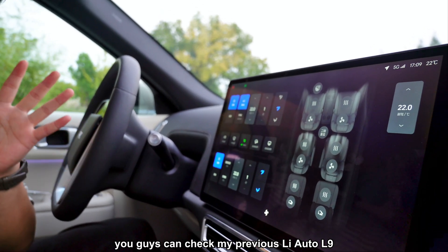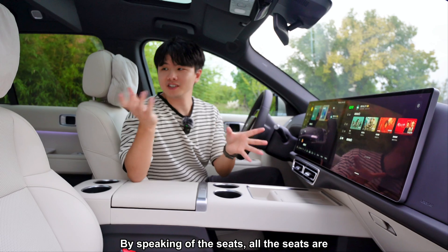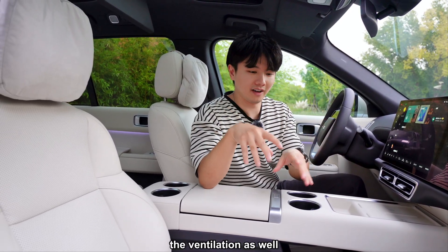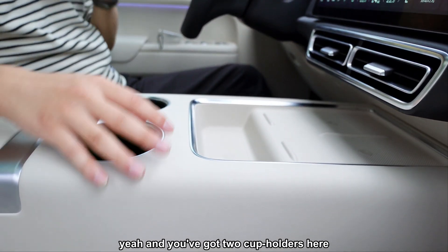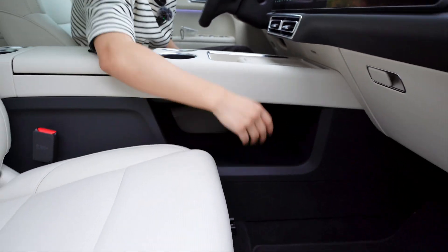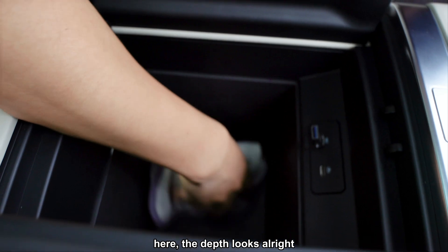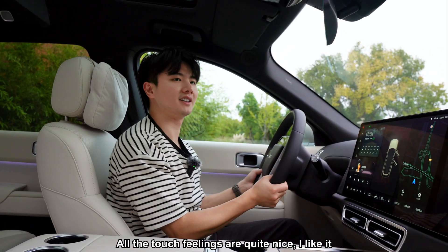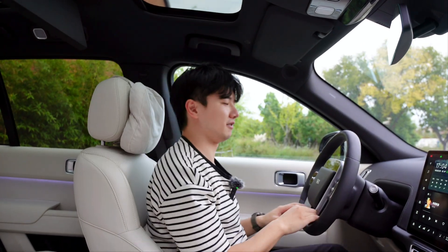All the adjustments are similar to the L9, so check my previous L9 review for more detail. You've got shortcuts for ventilation and heating. All seats are Napa leather and quite comfortable. The six seats come with a heating function, and the first and second rows also have ventilation. There are two 15-watt wireless charging pads, two cup holders, and storage below. In the center console there's a USB-C port and a regular USB port. The Napa leather seats are quite large and all the touch fittings feel nice.